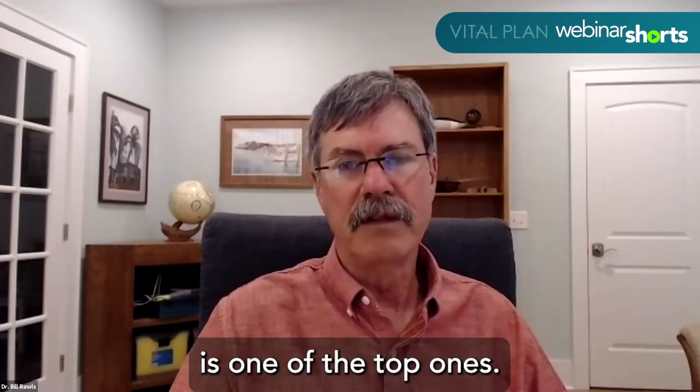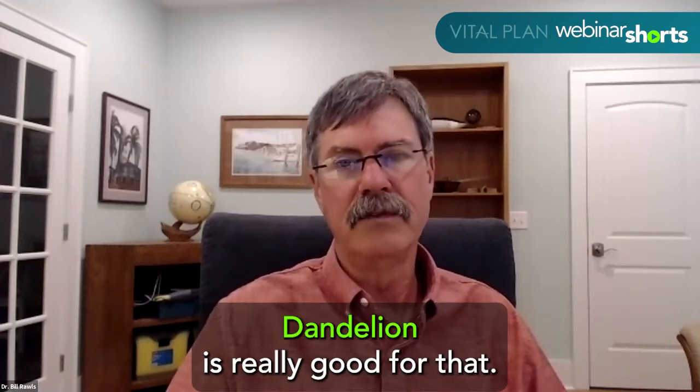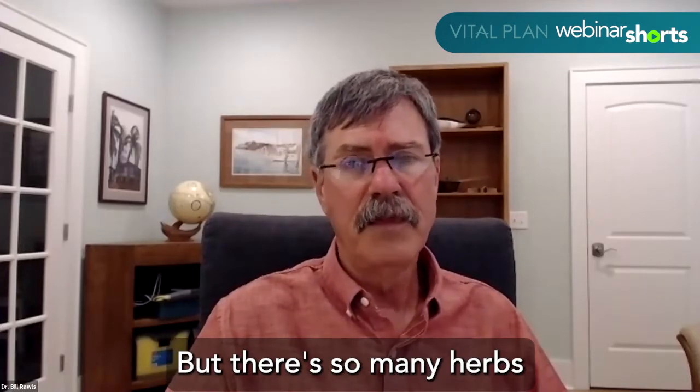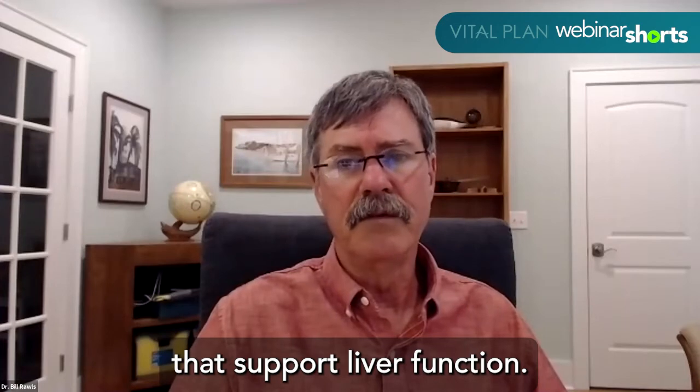Milk thistle is one of the top ones. Dandelion is really good for that. Another herb that's a favorite of mine is andrographis. But there are so many herbs that support liver function.